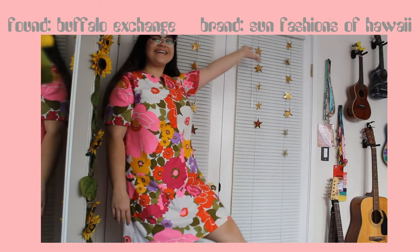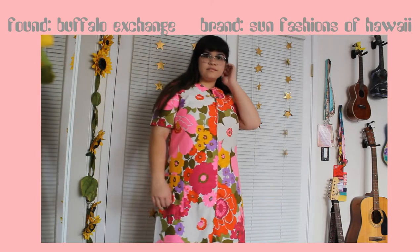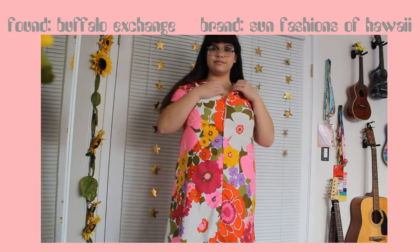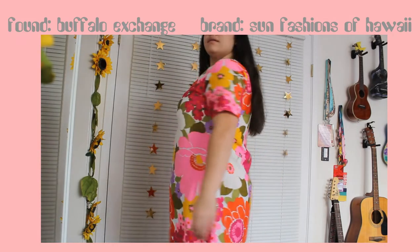Now onto dresses. I just thrifted this actually like a week or two ago. It is a vintage, like 60s, psychedelic, fun, flowery dress — kind of mod style. I actually looked it up and these dresses retail for like $200, and I got it for $20. So that's a pretty good deal.